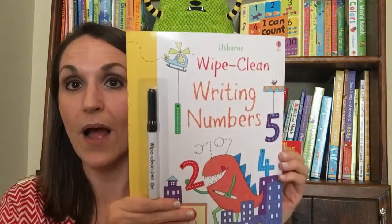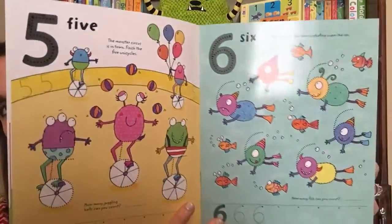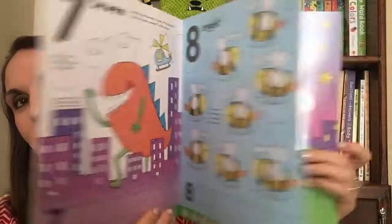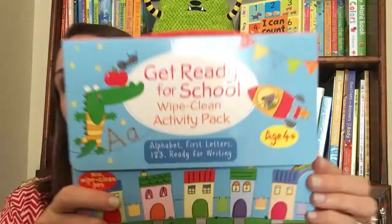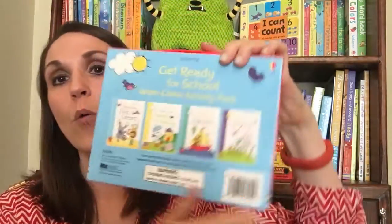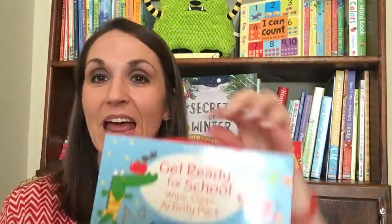If your child is just now learning to write and to read, our Wipe Clean series is so amazing for this. You can use the dry erase pen that comes on the front of every book. They can practice activities like numbers, and when you're done you can wipe it clean and try it again. We also have an amazing set — our Get Ready for School Wipe Clean Activity Pack — which comes with four miniature wipe clean books and one pen, great for on-the-go fun.